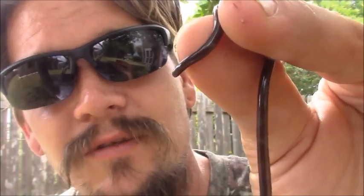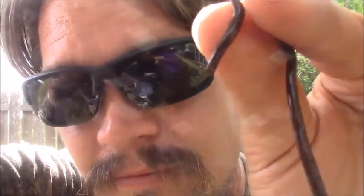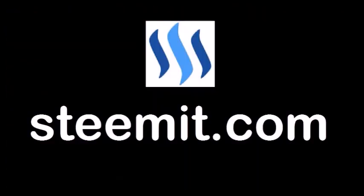I tried to get some good photos of them — it'll probably just look like a dark squiggle on the ground. As always, I'm Papa Pepper, and I'd like to remind you: don't post for free. If you'd like to be part of a revolution in social media — an economic power to the people, where users can actually blog for cryptocurrency — then I'd recommend that you check out Steemit.com and join the revolution. Papa out.